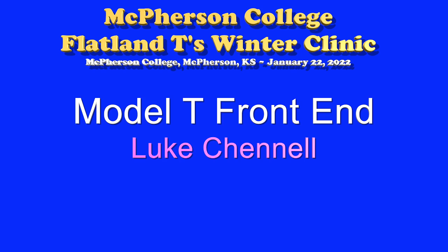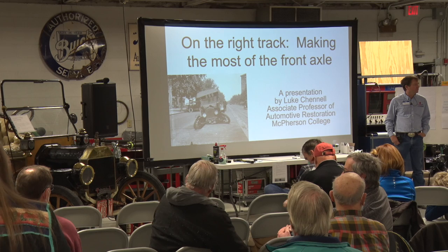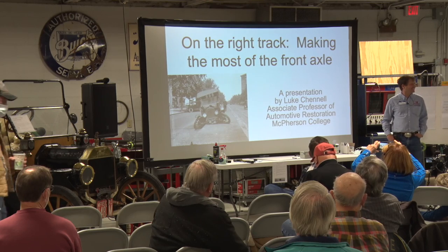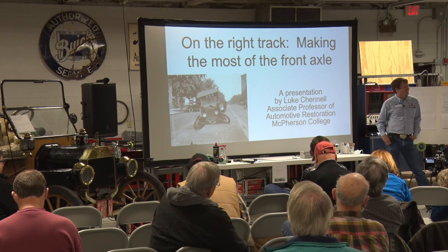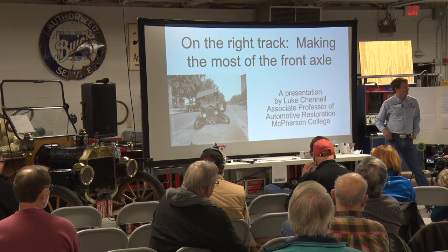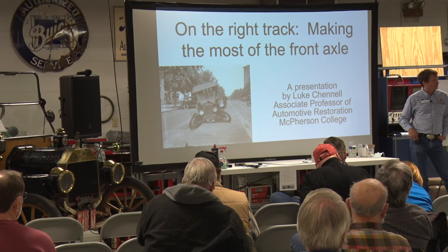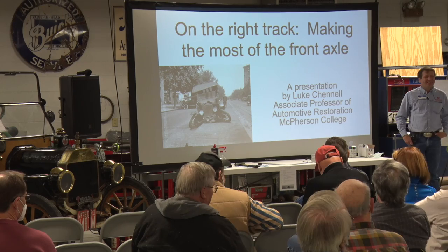Our last presenter of the day is Luke Channel. He is an associate professor of automotive restoration, teaching drivetrain and chassis restoration. He has a long interest in Model T Fords, started Midnight Coil Repair in July of 2020, has rebuilt over 400 coils since then, and currently owns a 1920 Model T Ford and a 1923 Buick.